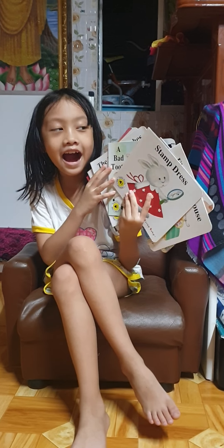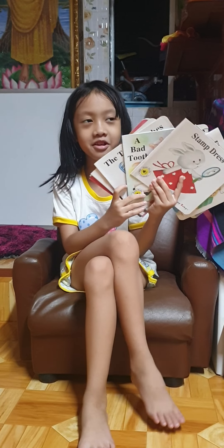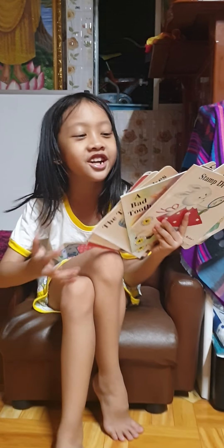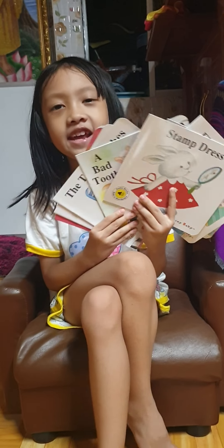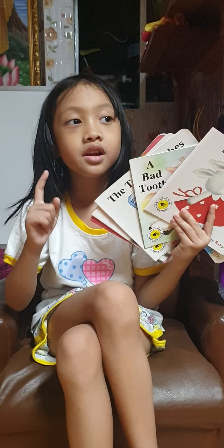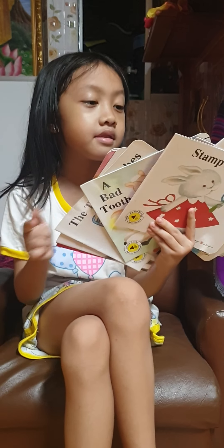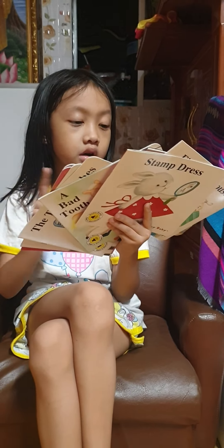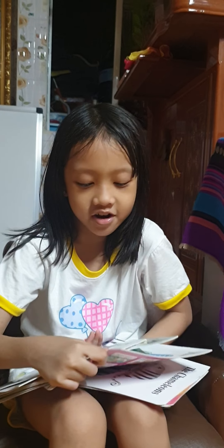Hi guys! So here I have a bunch of storybooks in my hand — I cannot hold them anymore, they're so heavy! I'm gonna read a story for you guys today, and you guys are gonna choose which story you want to listen to. I'm going to tell the titles first so you can pick.